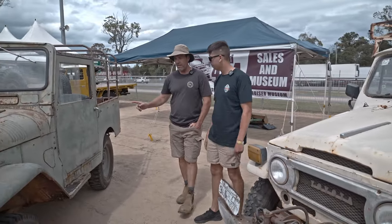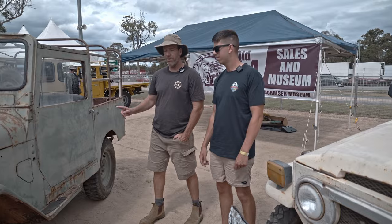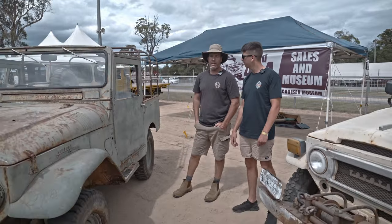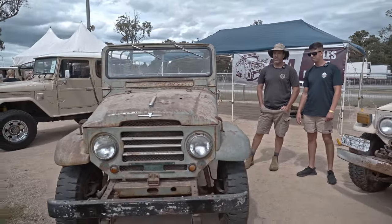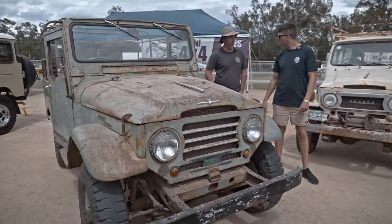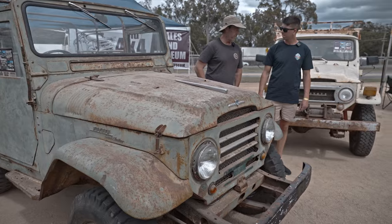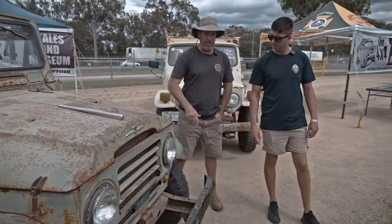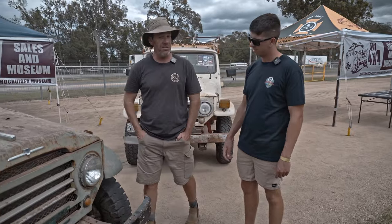This one here is a 1960 FJ25 — again a 20 series, four speed, high range only, centre diff. I bought it off a bloke in Moorwollomba — been in a shed for 15 years. Literally points, plugs, a battery, a bit of fuel, and she started. Andrew, our mechanic, just gets them going — they're just so simple. How long have you had this one? Probably four or five years.